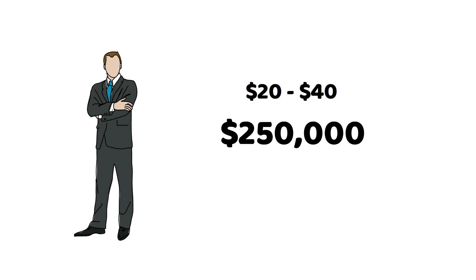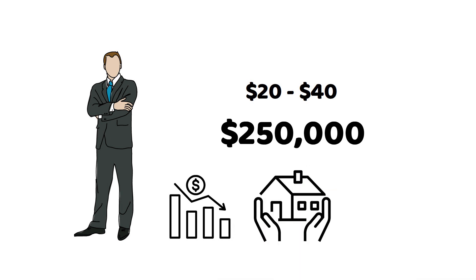Now, if you're wondering why the cost is relatively low compared to other types of life insurance, it's because mortgage life insurance is designed to cover a specific debt — your mortgage. Hence, the coverage amount tends to decrease over time as you pay off your mortgage, which lowers the risk for insurers.